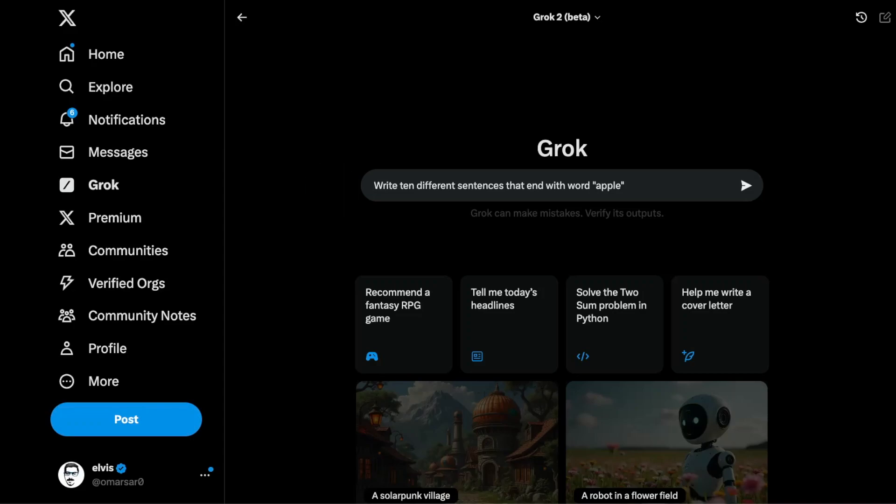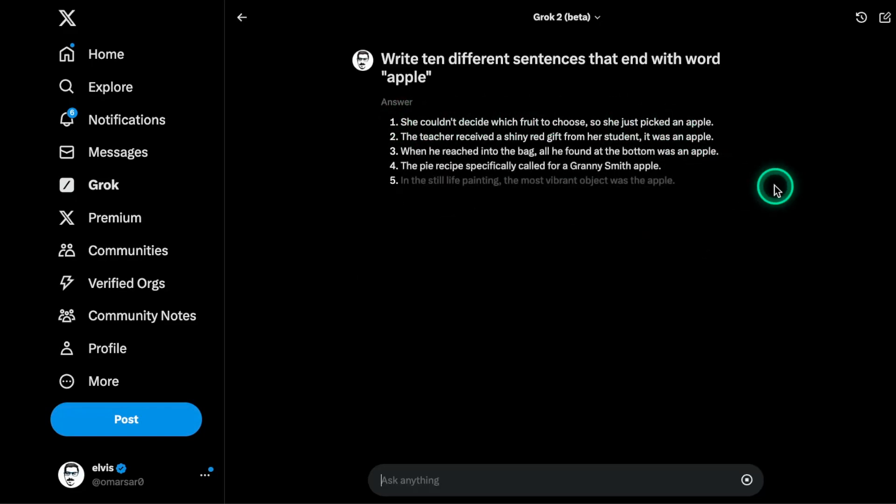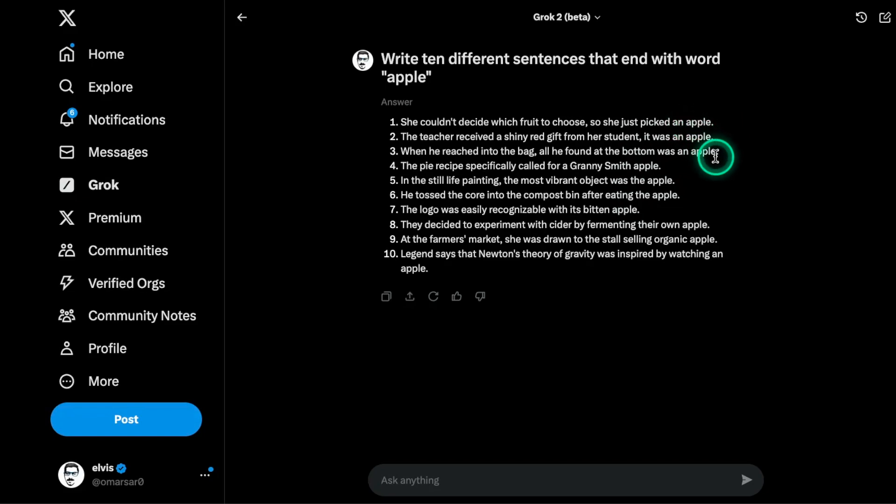This particular test is from the hard prompt — a very popular hard problem that a lot of users test these models on. You can see it's very slow in generation, but all of these sentences actually end with Apple. So that looks pretty good, and I'm impressed that Grok2 was able to do that. That's an improvement.